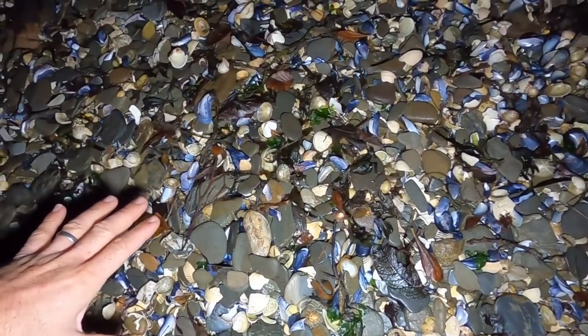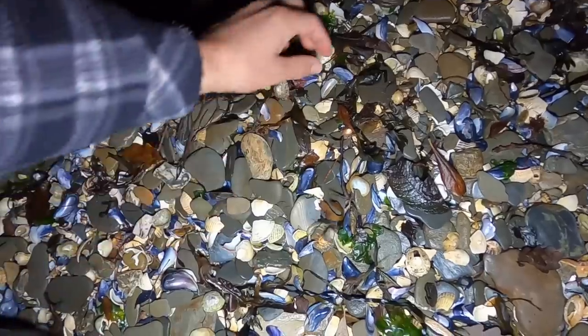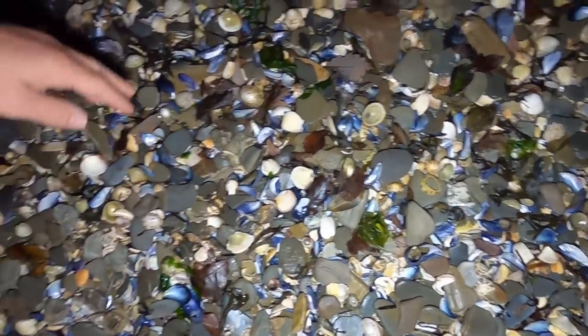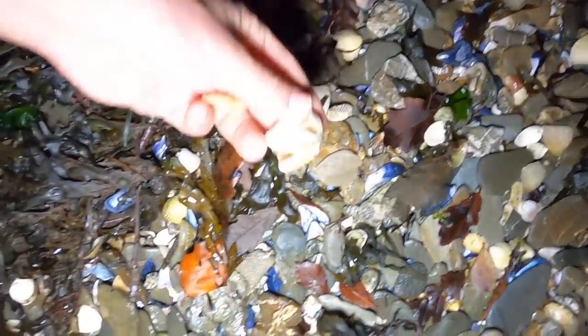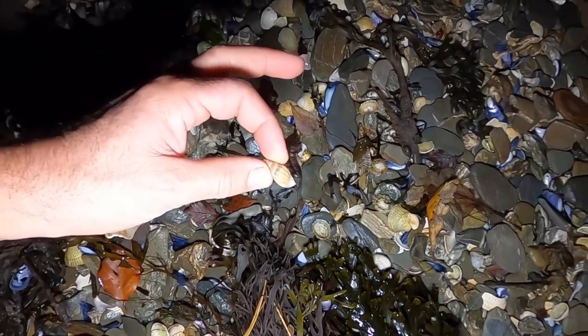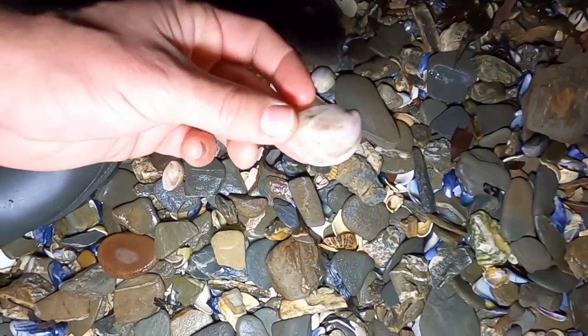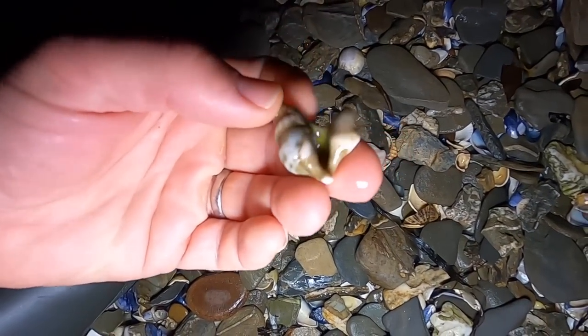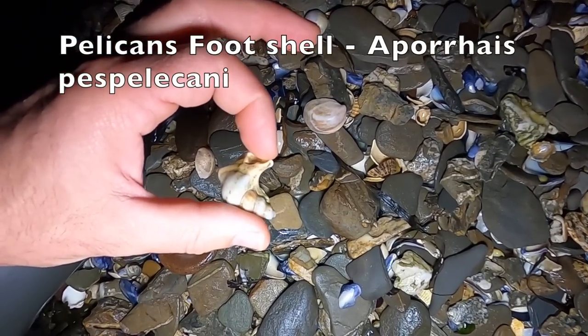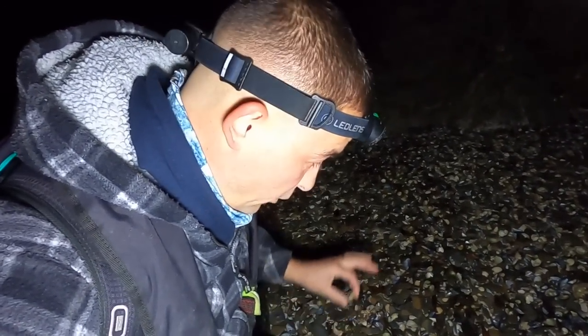I've been here two minutes and I've already identified that there's going to be winkles, cockles, mussels, limpets. There are surf clam and oyster shells, netted dog whelks, slipper limpets — and this one I'm glad I found, I think it's called a pelican's foot shell. After only being here a couple of minutes I've already identified four or five species of shellfish present in this area that I can keep my eye out for.